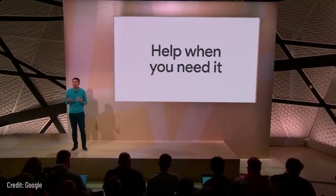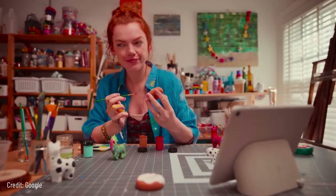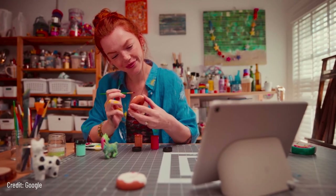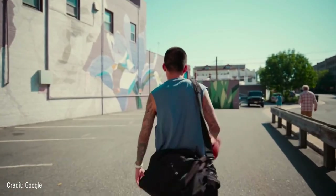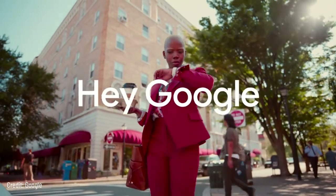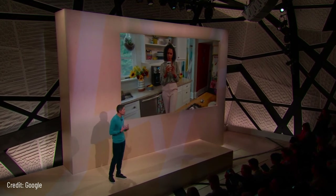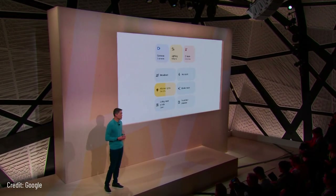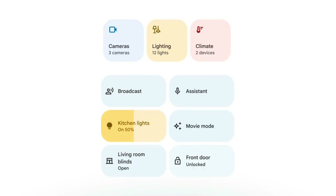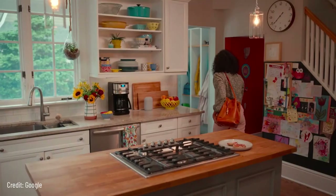When your hands are full and pulling out your phone is a hassle, your voice is faster and more natural. With the power of Tensor and Google's best speech recognition, you can say 'Hey Google, broadcast that I'm coming home with coffee' and your message plays on smart speakers throughout the house. The pixel portfolio is also a better smart home controller — every device is a control panel that works seamlessly with the new Google Home app, so you can easily manage your smart home devices from your phone, your watch, or your Pixel Buds, wherever you are.